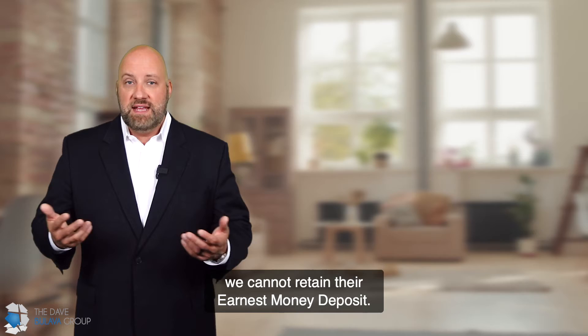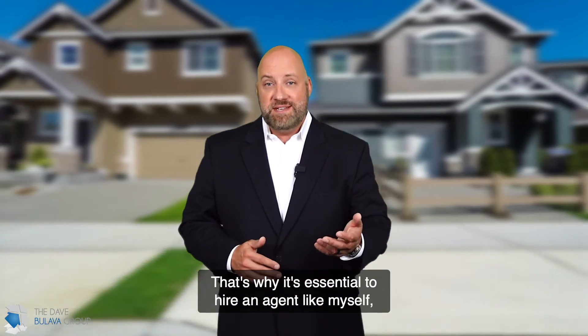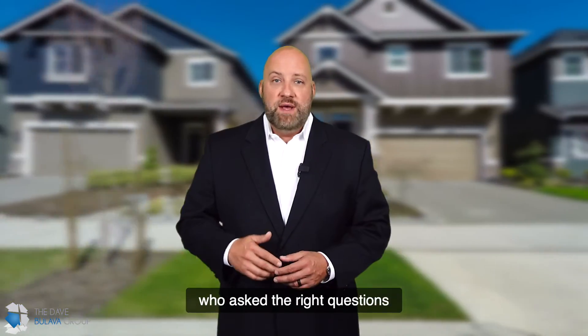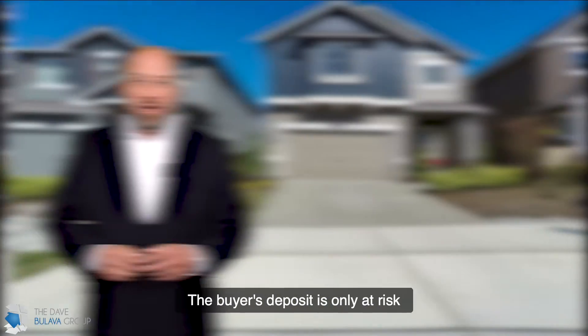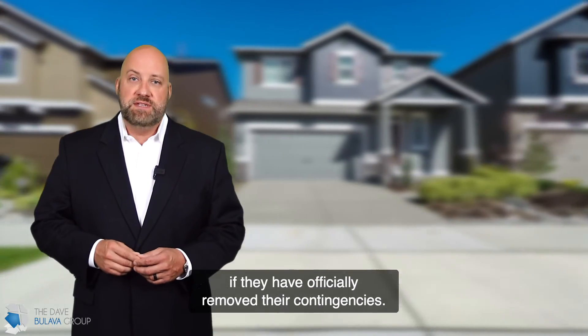And as a seller, we cannot retain their earnest money deposit. That's why it's essential to hire an agent, like myself, who knows how to properly vet the buyers and their offer — who asks the right questions and has the right conversations with the agent and the lender. The buyer's deposit is only at risk if they have officially removed their contingencies.